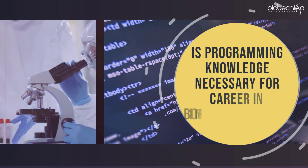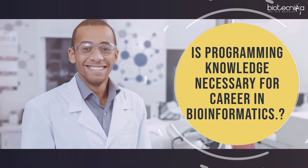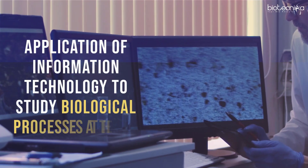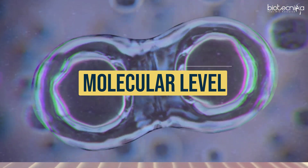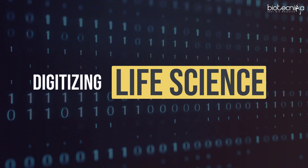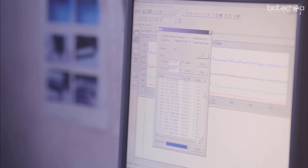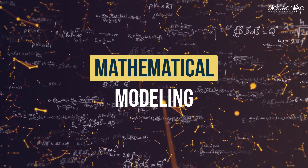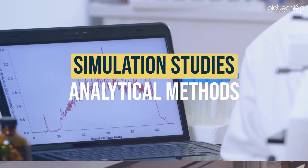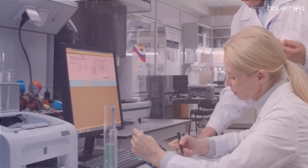Is programming knowledge necessary for a career in bioinformatics? Bioinformatics is defined as the application of information technology to study biological processes at the molecular level — in other words, digitizing life science. It has a collaborative approach that relies on computational methods, including mathematical modeling, statistics, programming, simulation studies, analytical methods, etc., to analyze a huge amount of biological data being generated every day through research activities.